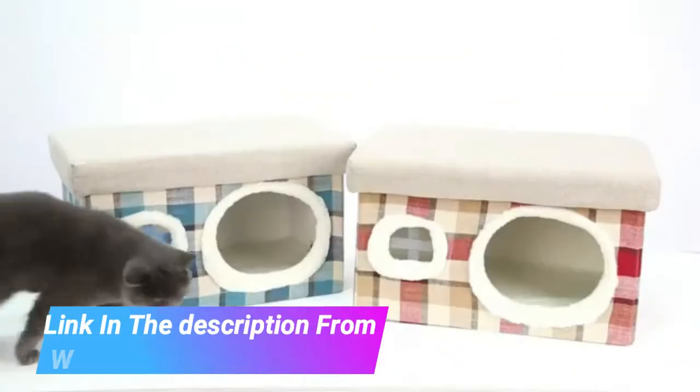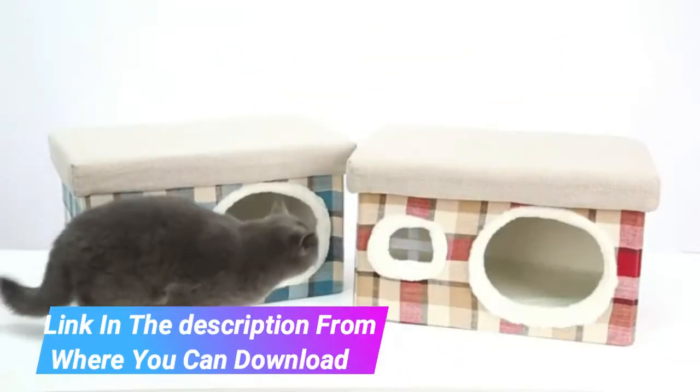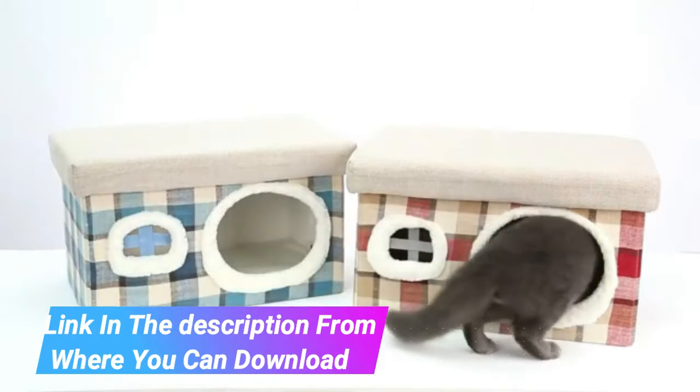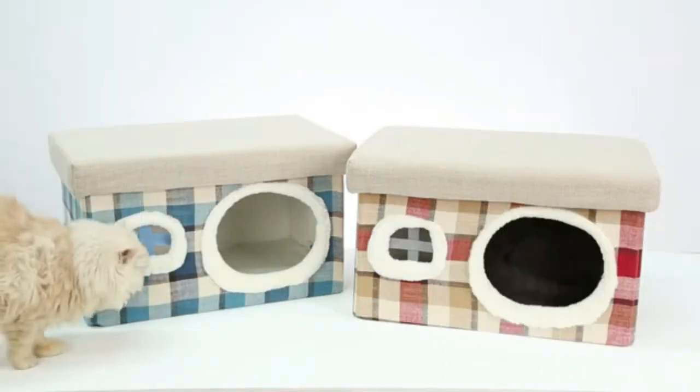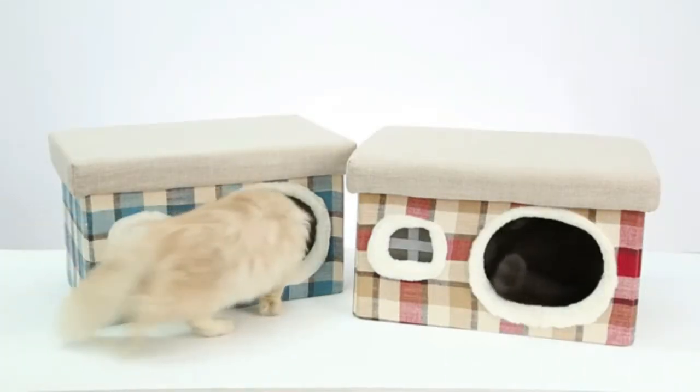Spacious and comfortable. The size of this cat house is 22 x 16 x 14. Perfect for cats and kittens up to 20 pounds. It's also suitable for small pets of the same size, such as puppies, dogs, rabbits.